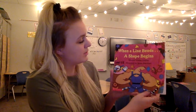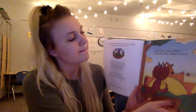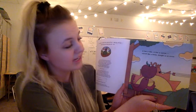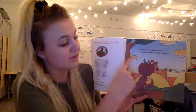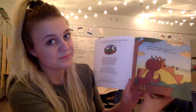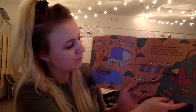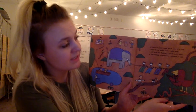This book is called 'When a Line Bends, a Shape Begins' by Rhonda Gowler Green. A line is thin, a line is narrow, curved like a worm, straight as an arrow. As we go through this book, all the things I'm reading you should be able to find in the pictures. A line is a jump rope, black ants in a row, a tug-of-war game, and a violin bow, a tall pole for fishing, a leash and a trail, a kite string, a shoelace, a whisker, a tail.